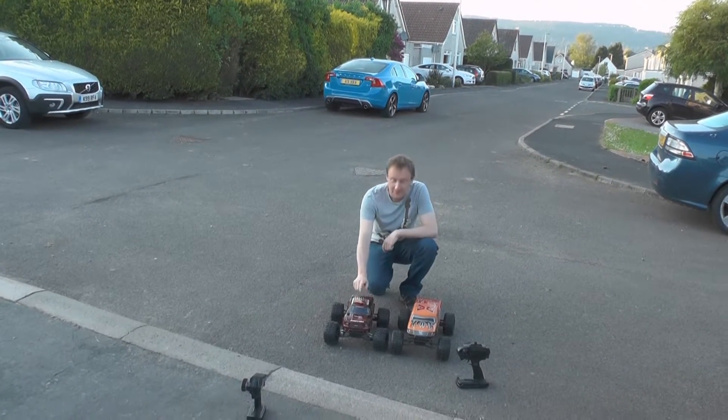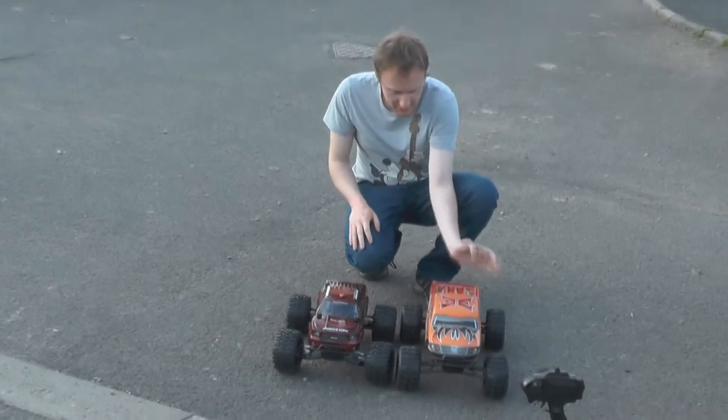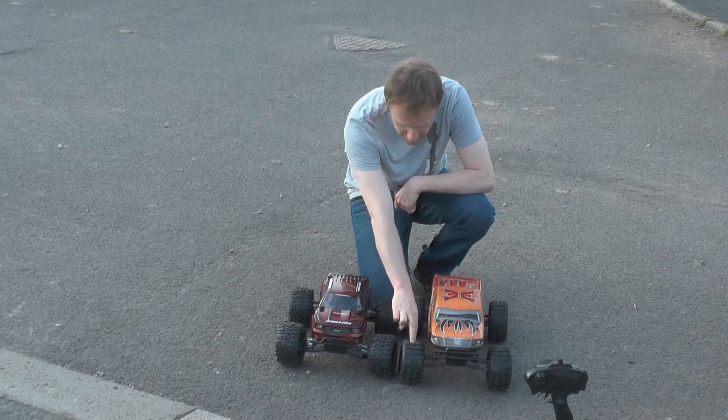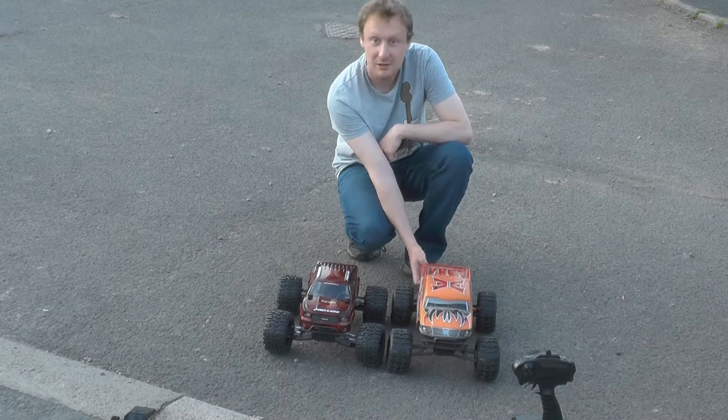This is the inaugural run, never used it before - my brand new Pro-Line Pro-MT. This is Matthew's ECX Ruckus, it's modified. It's got new wheels and tyres he's not used yet. It's got upgraded rear drive shafts, stainless steel ones I believe.